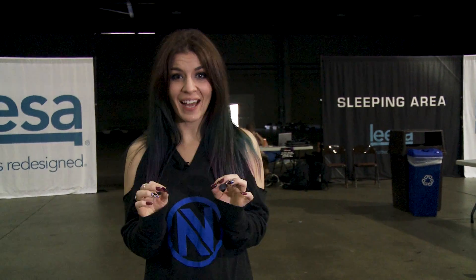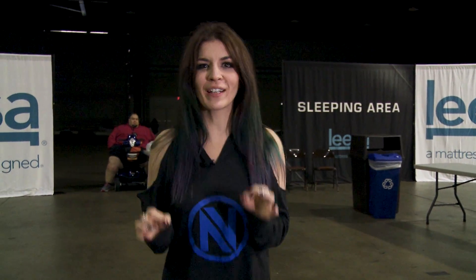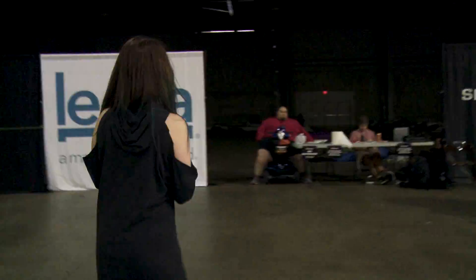If you want to get your dreams packed, here you can actually rest and get some sleep. It's actually really cool to have a place to sleep. Would you guys actually take advantage of this? Let me know in the comment section below.